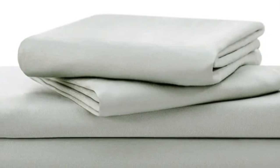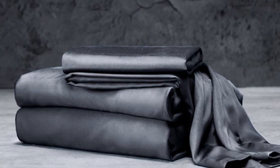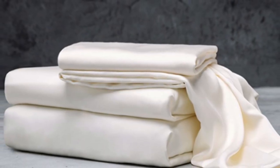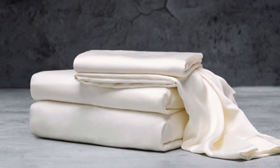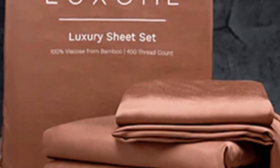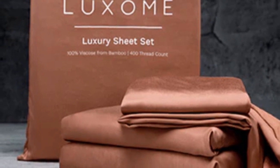With 17-inch deep pockets, these sheets should fit most mattresses, even with the inclusion of a mattress topper. What we love about the Luxome Luxury Sheets: bamboo fabric is known to be durable and long-lasting. With good care, the Luxome Luxury Sheets should last you several years. In addition to white and gray, Luxome offers this set in 9 solid colors for those who are looking for color variety. Bamboo viscose is lightweight, breathable, and moisture-wicking, so hot sleepers won't feel sweaty and stuffy while using these sheets.